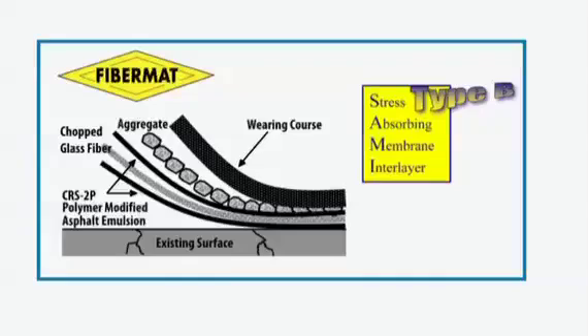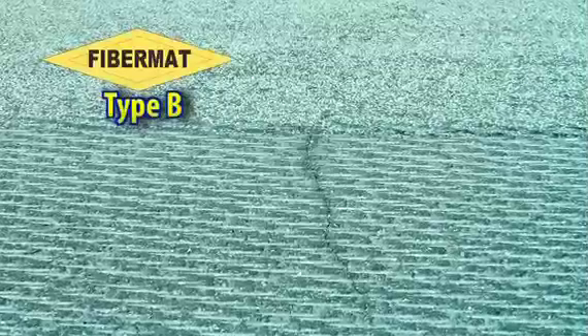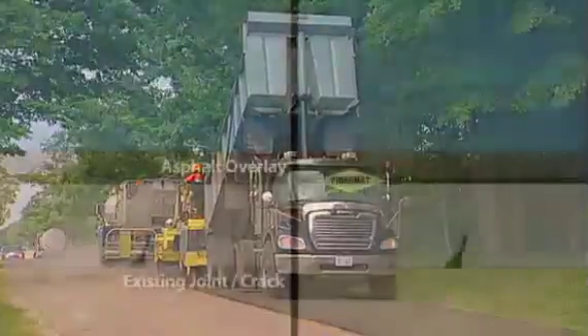Fibromat Type B is an effective stress-absorbing membrane interlayer known as a SAMI that is applied within the pavement structure. Common shave and pave operations along with conventional hot mix overlays can now be greatly enhanced by placing a heavy application of Fibromat Type B onto the milled surface or the existing surface prior to the application of the traditional hot mix asphalt.